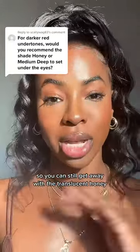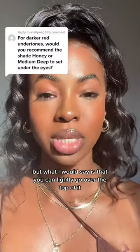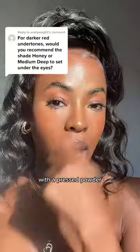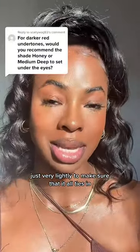So you can still get away with the translucent honey, but what I would say is that you can lightly go over the top of it with a pressed powder, just very lightly, to make sure that it all ties in.